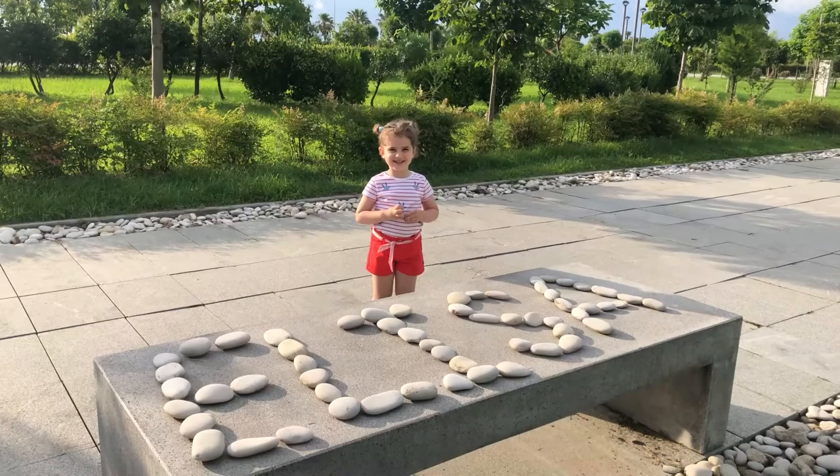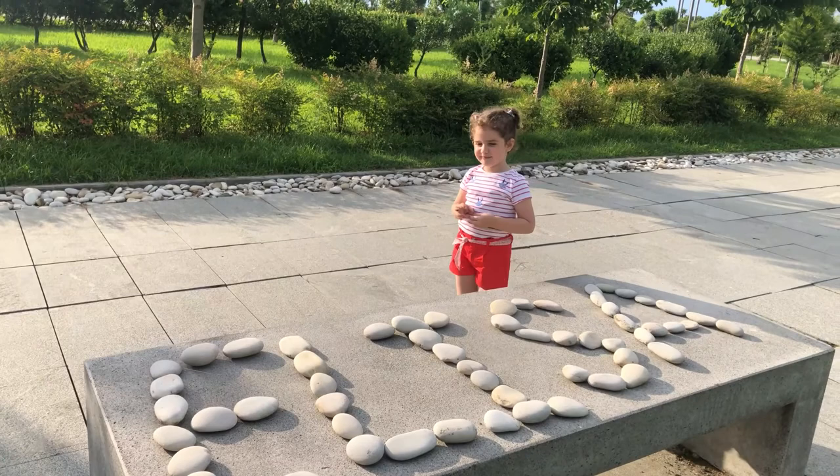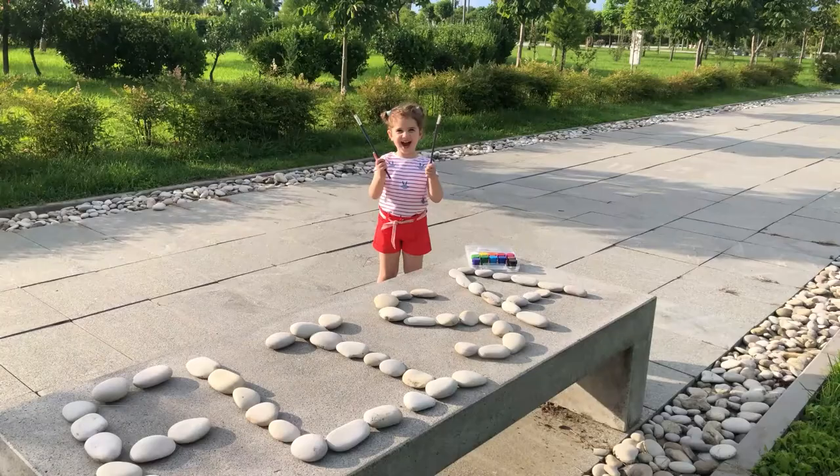Hello guys! Are you ready to color the alphabet? Yes, that's great. The short version of your name is Elisa, and let's color. One, two, three, let's begin.